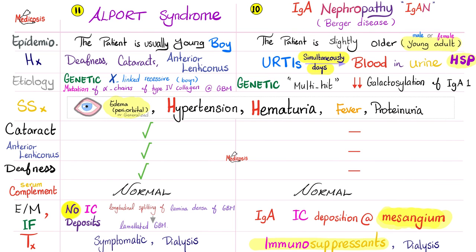Now the comparison — Alport syndrome versus IgA nephropathy. Alport: the patient is usually a young boy, because it is usually X-linked recessive. In IgA nephropathy, the patient is slightly older — a young adult — and could be male or female. Alport: history of deafness, cataracts, anterior lenticonus, and blood in the urine. IgA nephropathy: history of upper respiratory tract infection quickly followed by — or simultaneous with — blood in the urine, and association with Henoch-Schönlein purpura.